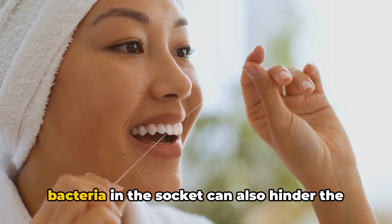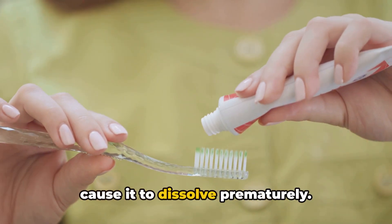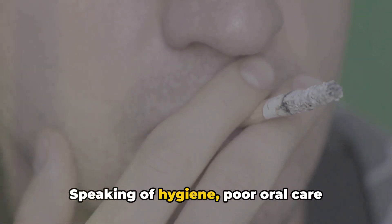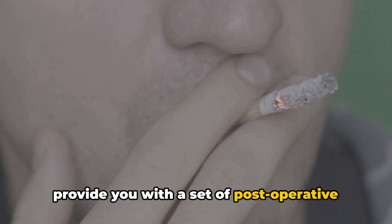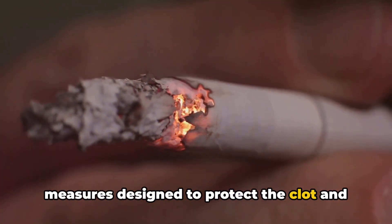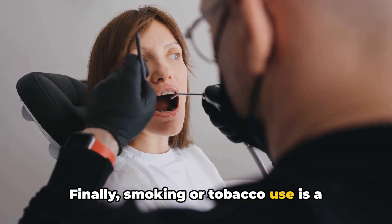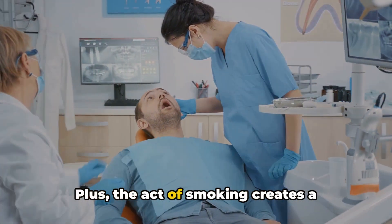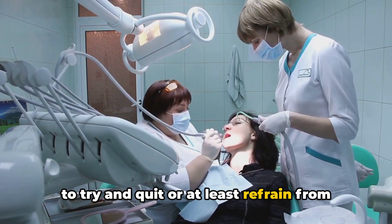The presence of infection or bacteria in the socket can also hinder healing. If bacteria invade the socket, they can interfere with the clot's formation or cause it to dissolve prematurely — which is why it's so important to maintain good oral hygiene before and after your extraction. Poor oral care post-extraction is another major cause. Your dentist will provide post-operative care instructions, which might include avoiding vigorous rinsing, not using straws, and other measures to protect the clot. Not following these instructions can disrupt the clot and lead to dry socket. Finally, smoking or tobacco use is a known risk factor, as the chemicals can prevent healing and the suction effect can dislodge the clot.